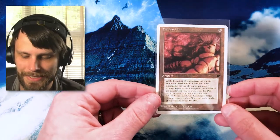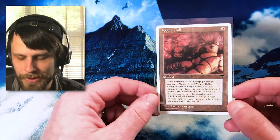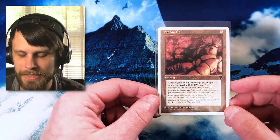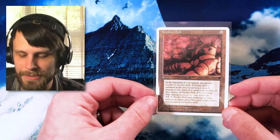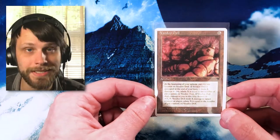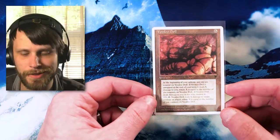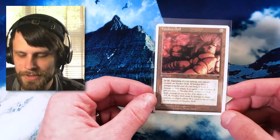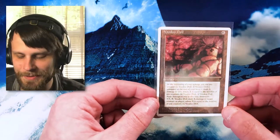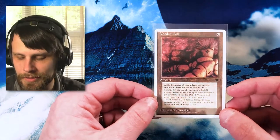Moving into some other singles — we looked at Chronicles a little bit last week. We had a Dakon Black Blade that we pulled. We actually got a Voodoo Doll here as well from Chronicles. We're only missing a handful of cards and really do expect to finish that set very, very soon. I think it's like five, maybe six cards left in the entirety of the set, so hoping I can finish that up pretty soon. The Voodoo Doll is just one of the cards I needed. It's not a super exciting card by any means, but it is really cool to see these old white border cards.